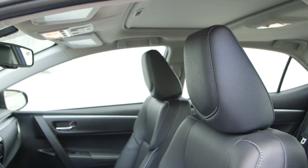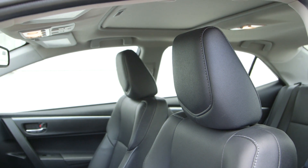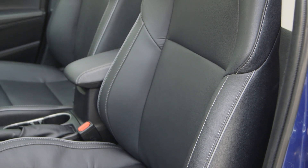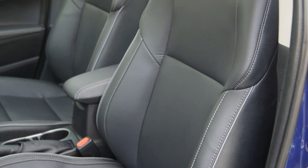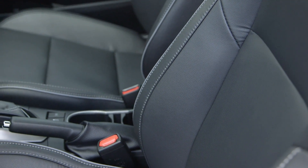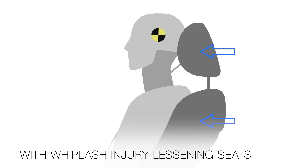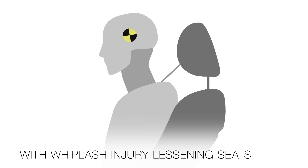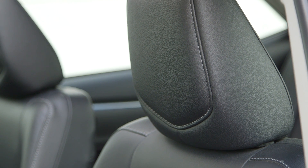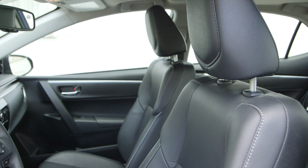Some Toyota seats are designed to support the head and body so they move together simultaneously if the vehicle is hit from behind. These are called WIL seats. The WIL seat backs feature rigid side frames that keep the occupant securely located, along with a thick, cushioned central support area that compresses, permitting the upper body to sink into the seat back if the vehicle is hit from behind. The headrest is shaped and positioned so the head and upper body are both supported at the same time, reducing the potential for whiplash.